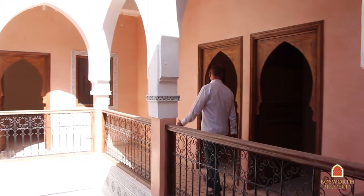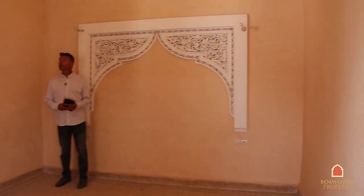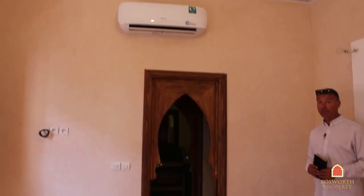Look at that lovely plaster work up there as well. And into another room here — air conditioning, beautifully finished, in perfect condition. This is guaranteed; it's a new build, with lovely en-suites as well.